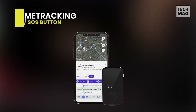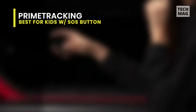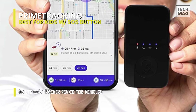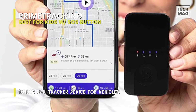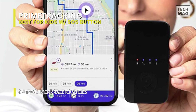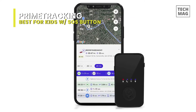Best for Kids with SOS Button: Prime Tracking. The SafeTrack by Prime is a real-time tracking device. It's one of the most significant physical-sized devices we tested — roughly the size of two Tic-Tac boxes stacked on top of another. A series of LEDs are on the front of the device along with a button, and on the side is a USB-C port used to charge the battery, which should last around two weeks of typical use.